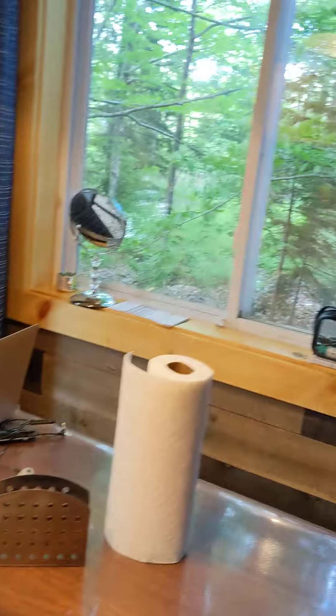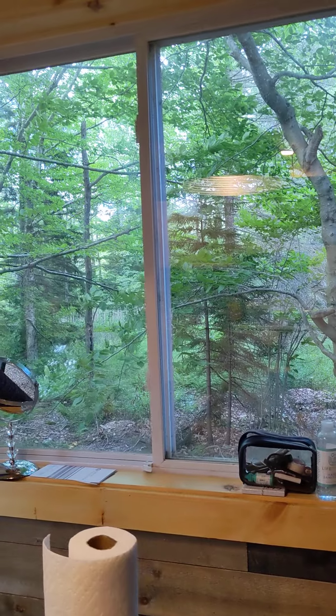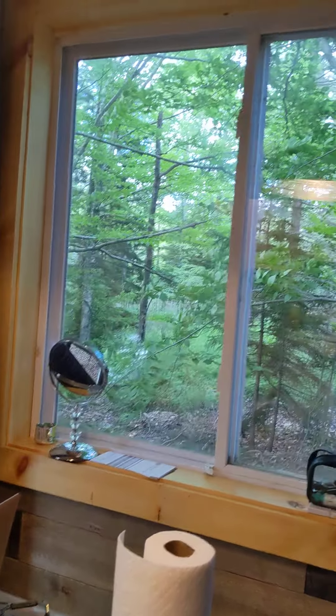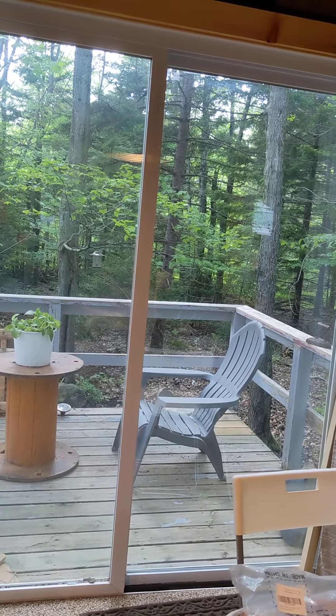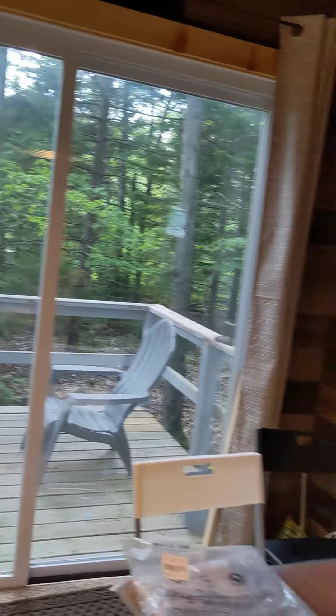Hello, look — today we're going to put up a new curtain. Look at this and look at that. Move out of the way. Now you'll see what this new curtain is going to look like in a bit — I'll show you.